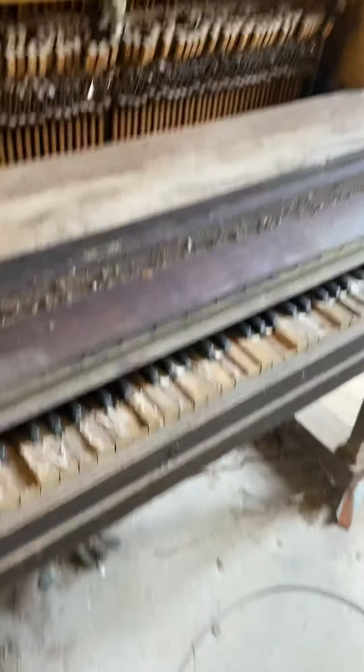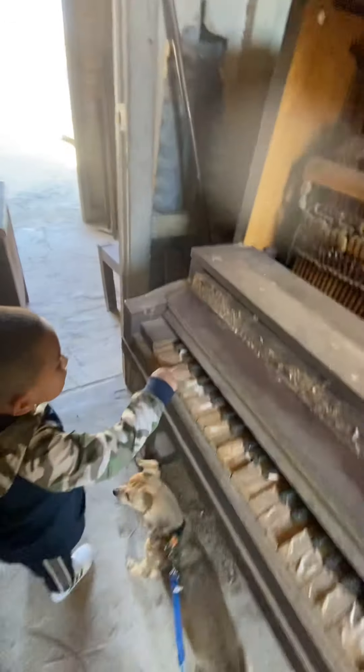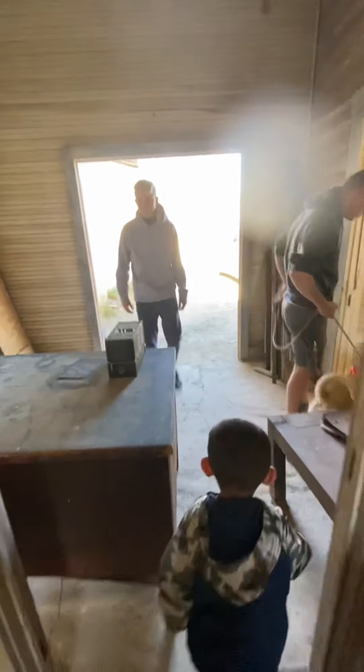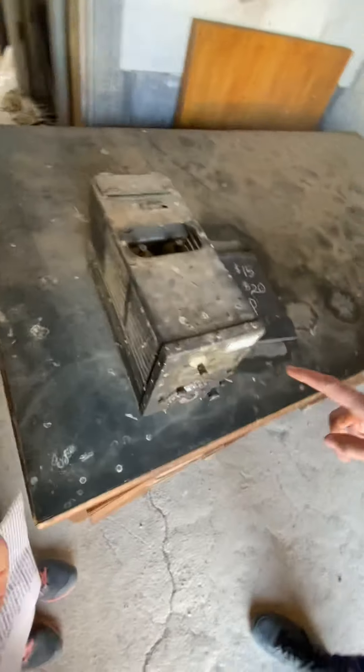Look at that, that is amazing. They let you play the piano here at Ruby. They let you go through buildings — it's pretty cool. What is that? That's awesome — it's a voice recorder.